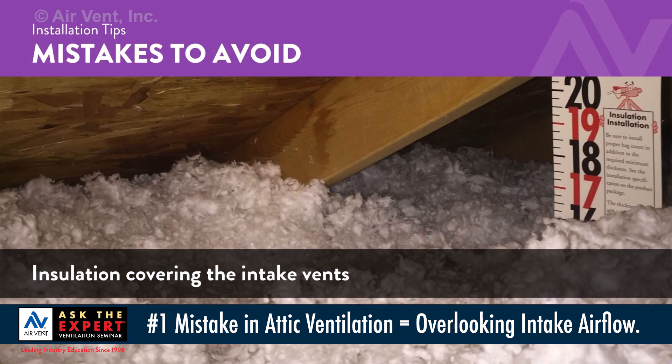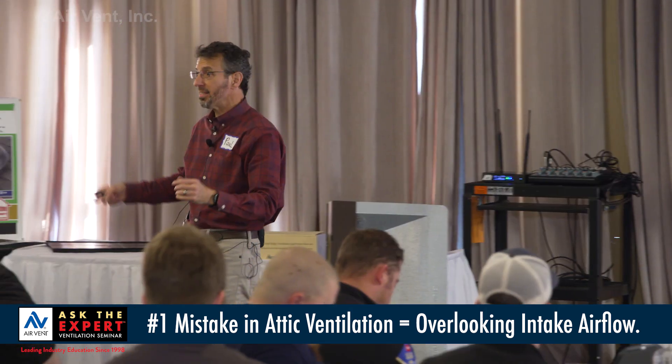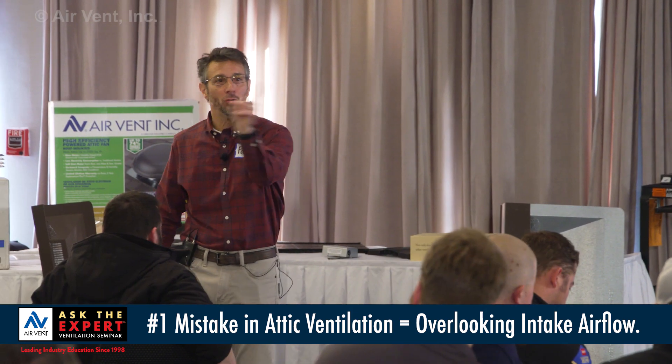Next: they appear to have enough — I counted them — but inside the attic, somebody blocked the intake vents with insulation. 'It's not my problem, I'm the roofer. I don't do insulation.'